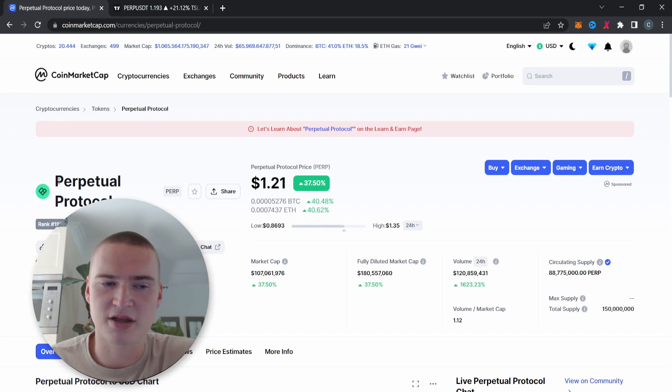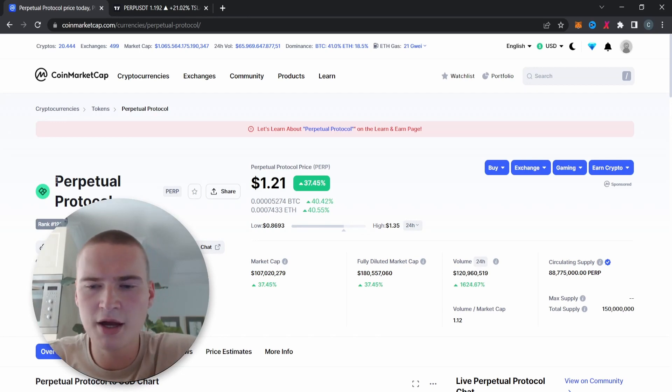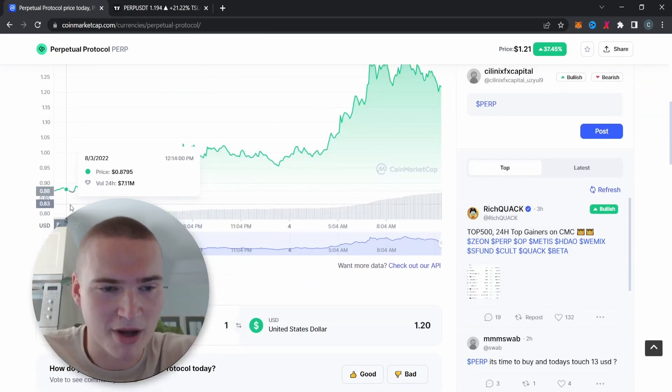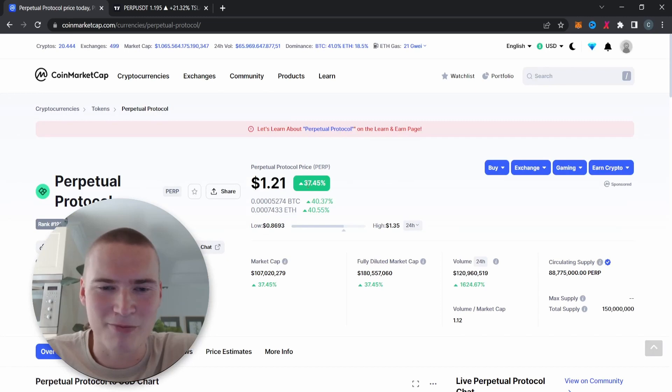There are a few projects that kind of do the same thing, but it's still definitely interesting to check out. Volume at this point in time has also seen a massive increase — from about 7 million to 120 million — and we're up 37 to 40 percent against the market, because the market has been dropping down a little bit.